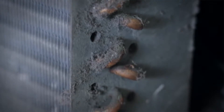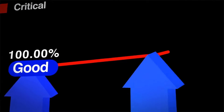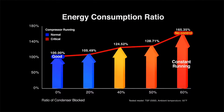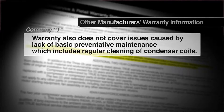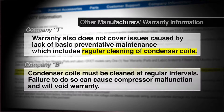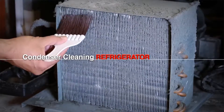Dust buildup prevents the condenser from properly releasing heat, causing excessive energy consumption and increasing the workload of the compressor, which will ultimately shorten its lifespan. This is why most refrigeration manufacturers require their customers to clean the condenser every 30 to 90 days — otherwise the manufacturer warranty is void.